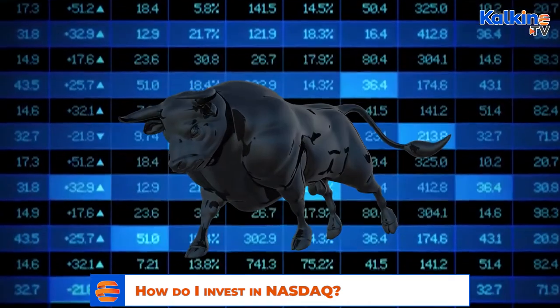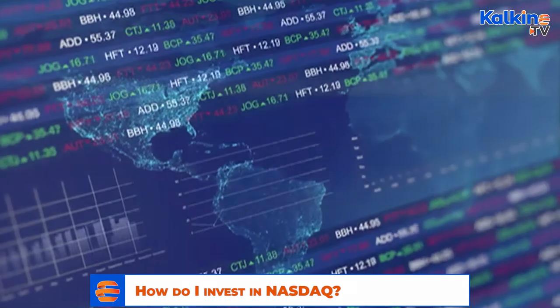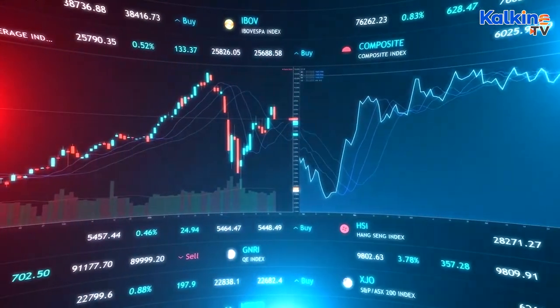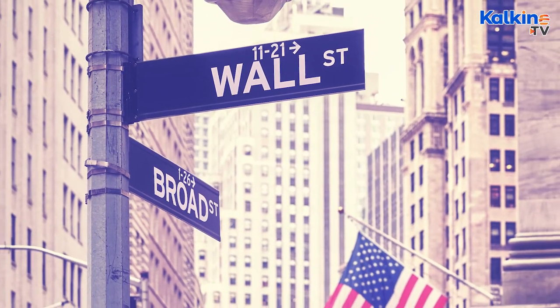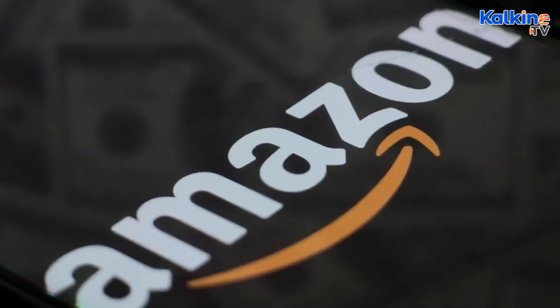The NASDAQ — what is it? While the New York Stock Exchange is the largest in the world, it is followed closely by the National Association of Securities Dealers Automated Quotations, or NASDAQ. The NASDAQ, which currently trades in 25 markets, five central security depositories in the United States and Europe, and one trading house, commenced on Wall Street in New York City in 1971, and now boasts an index of over 3,000 listed companies, including tech giants like Apple and Amazon.